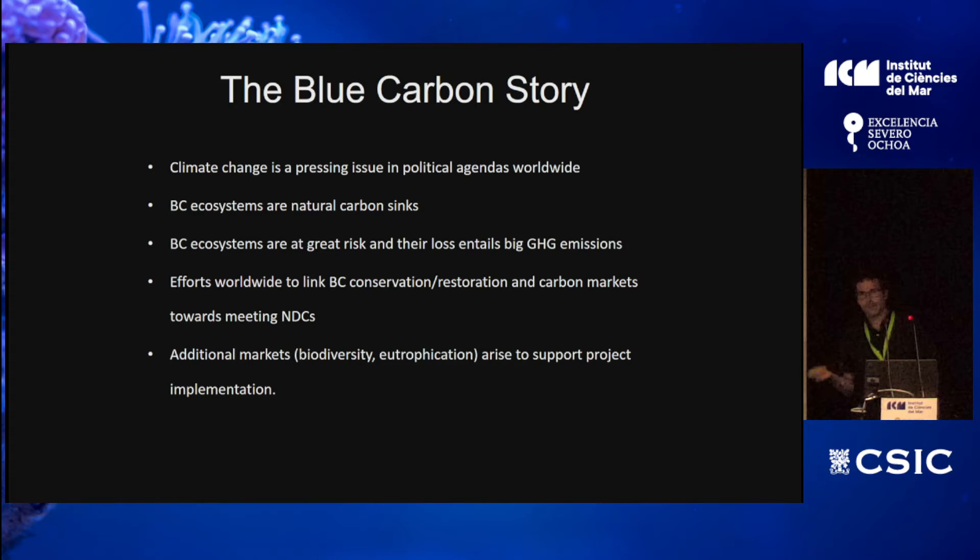Blue carbon is similar to green carbon, which applies to terrestrial ecosystems. Here is a brief history of how things evolved. Since the Kyoto Protocol, we know climate change is a problem we have to face. People are moving forward to take action. We also know that there are globally relevant carbon sinks that are at risk, and their loss entails significant greenhouse gas emissions.